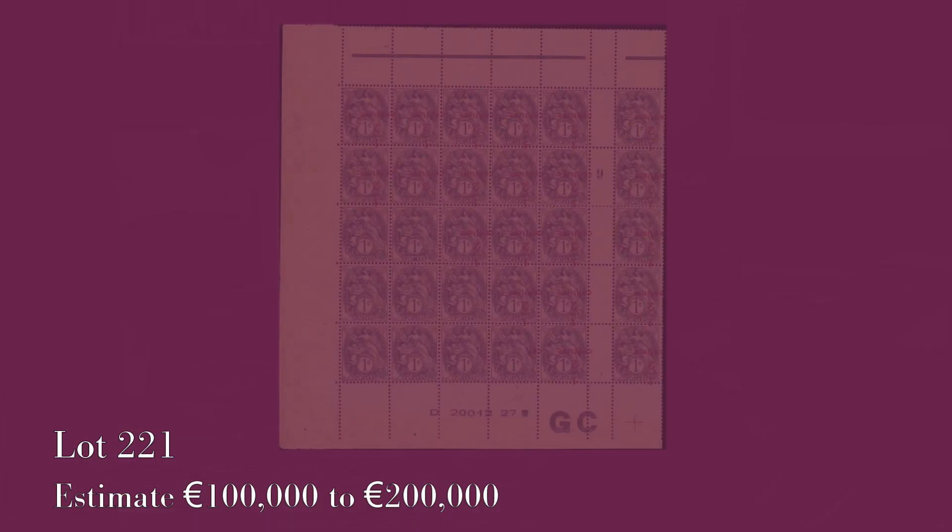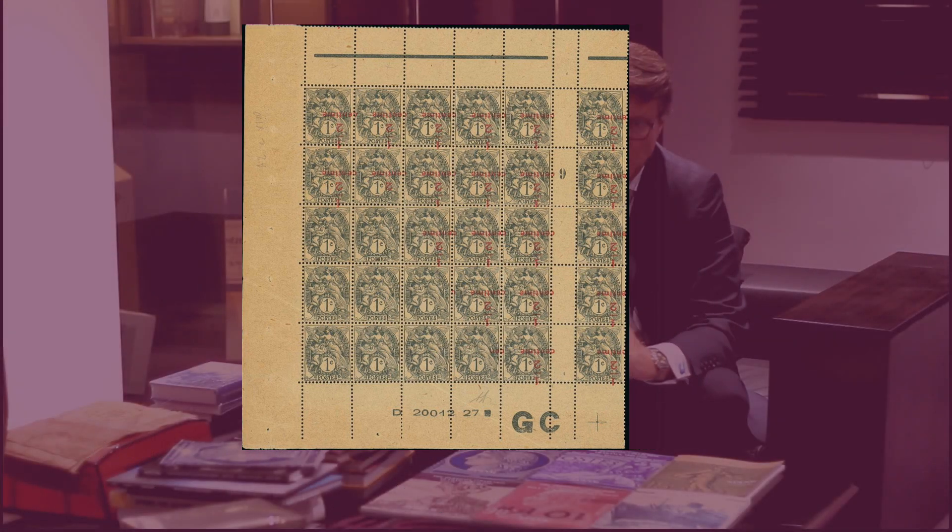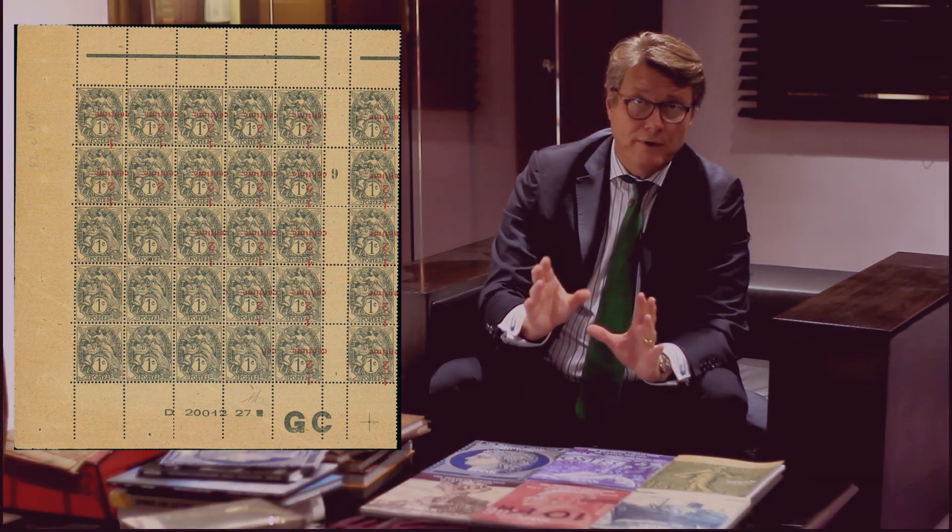The second catalogue will be covering the Blanc, Mouchon, and Merson issues, which are very popular. The type Blanc is replete with amazing and spectacular varieties. It contains, for example, a block of 30 inverted surcharges — half cents on one cent grey — with part of a sheet without surcharge. That piece had not been seen on the market since the Artphila exhibition in 1975.